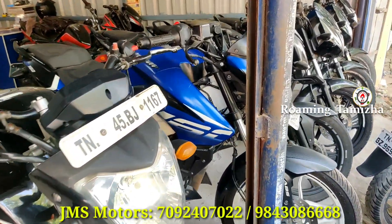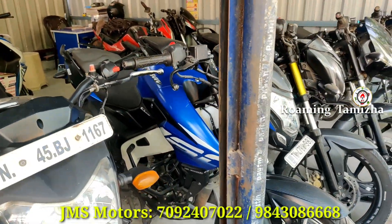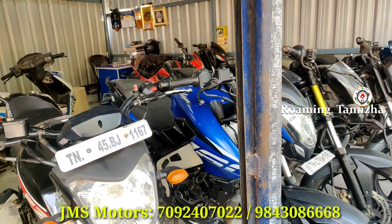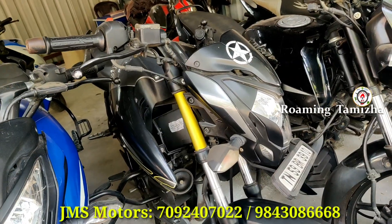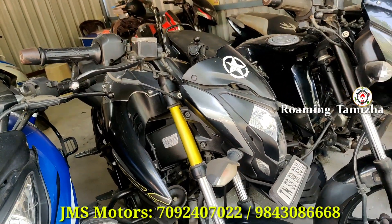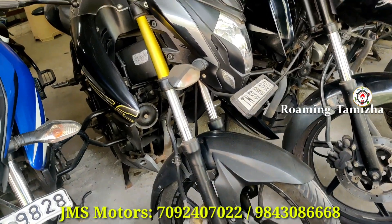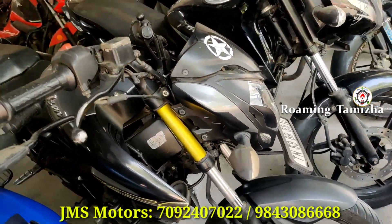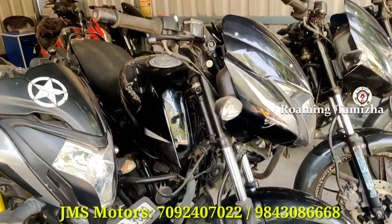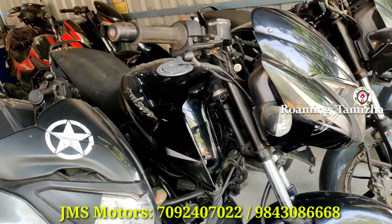Pulsar RS-160 TN47 Registration. RS-150, Pulsar RS-360, RS-160 Remastered. The rate is 250,000. It's about 85% of the year, about 20% — same Pulsar, it's an S162 variant. The Pulsar is 250,000 — black, silver, 3,000 color.